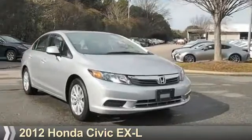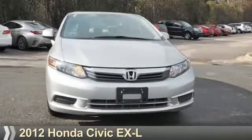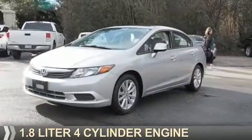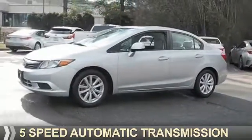Presenting the 2012 Honda Civic. It's powered by front-wheel drive, a 1.8-liter, four-cylinder engine, and a five-speed automatic transmission.